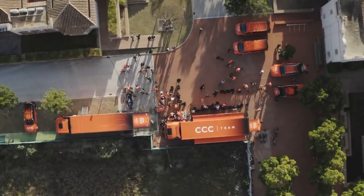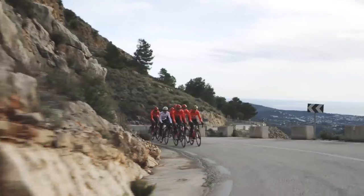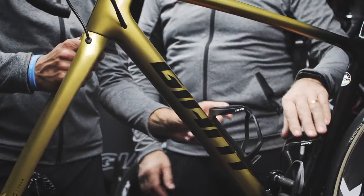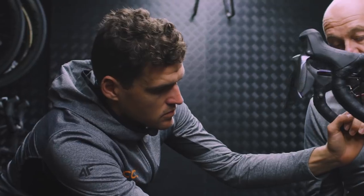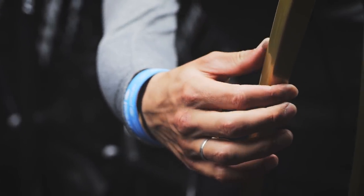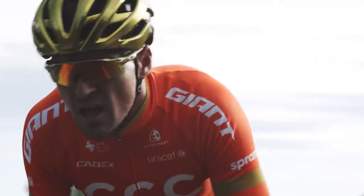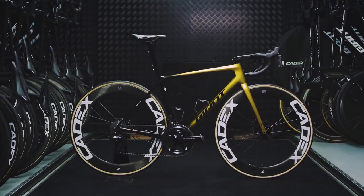Final approval comes from the riders who rely on this bike day in and day out. Prototypes have been ridden, tested, and raced over thousands of kilometers at the highest levels of the sport. Updated and improved in all aspects of road racing performance, the all-new TCR is the total race bike — a legend reborn.